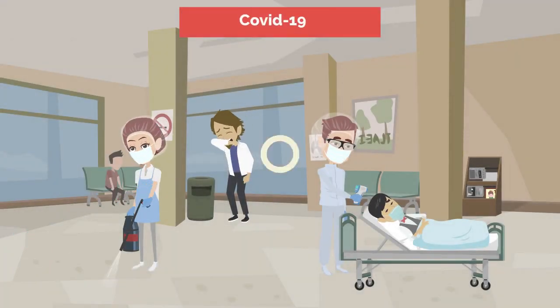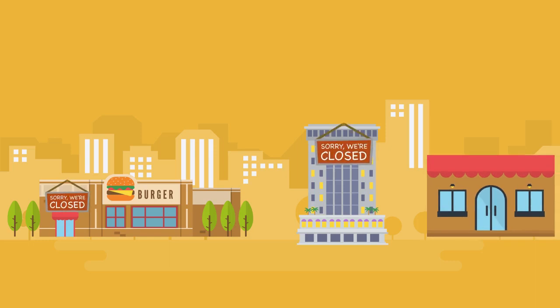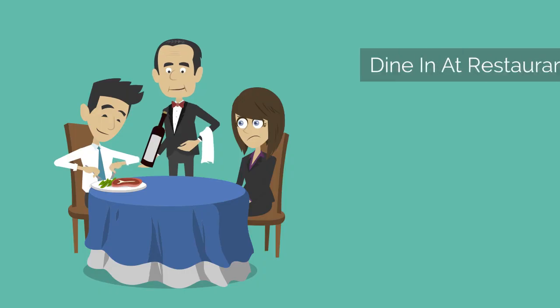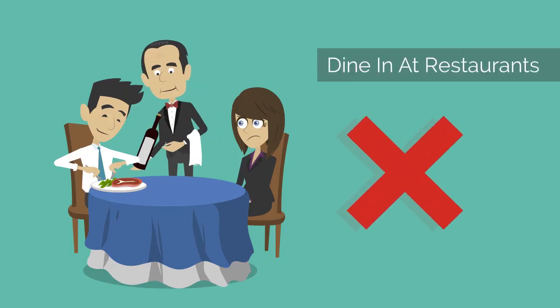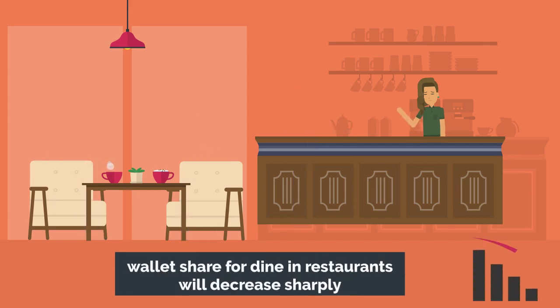The sudden COVID outbreak has put the shutters on restaurants and the food industry is facing a hard time to keep up amid the novel coronavirus outbreak. Four out of every ten restaurants will likely be permanently shuttered. A survey conducted by the firm showed that wallet share for dine-in restaurants will decrease sharply.